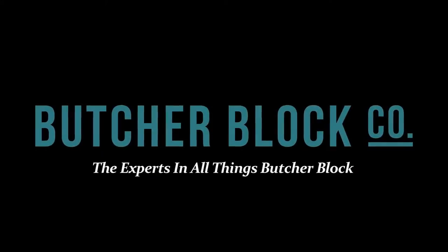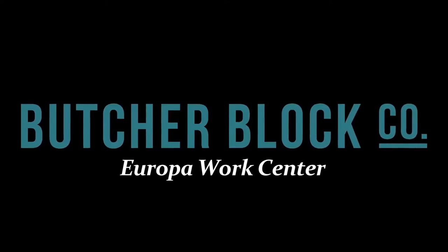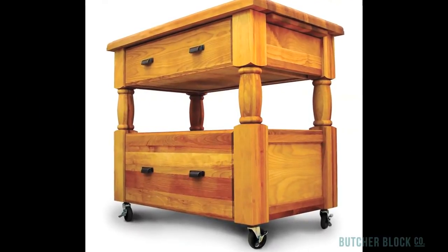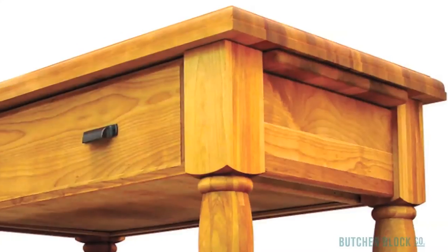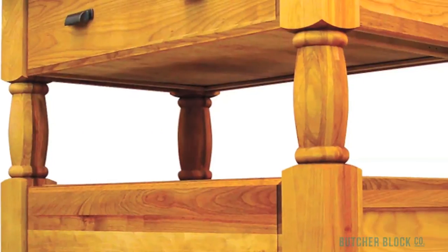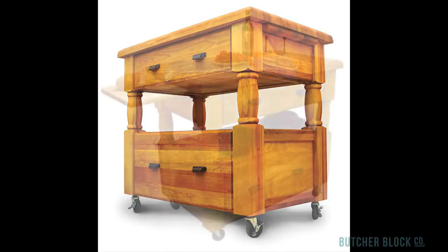ButcherBlock Co., the experts in all things ButcherBlock, reviews Catskill Craftsman's Europa Work Center. The stately Europa Work Center is a tribute to European design. Consider such details as the Roman OG edge on the workstation's top, the cart's massive square and partially turned legs, and its full extension drawers with oil-rubbed bronze handles.